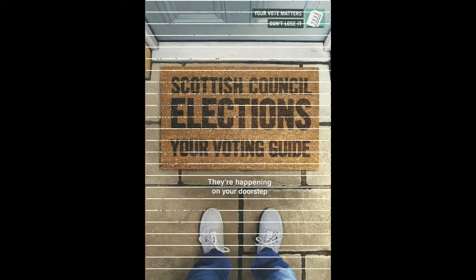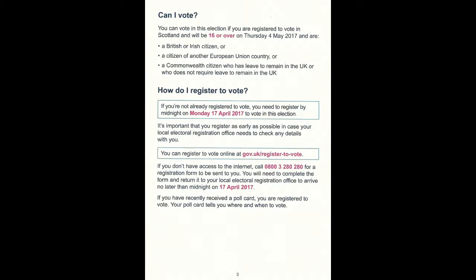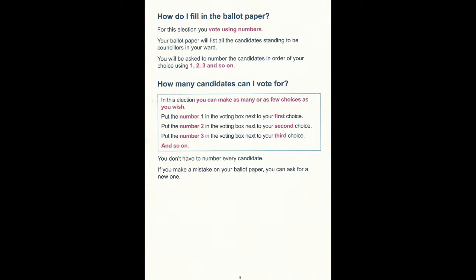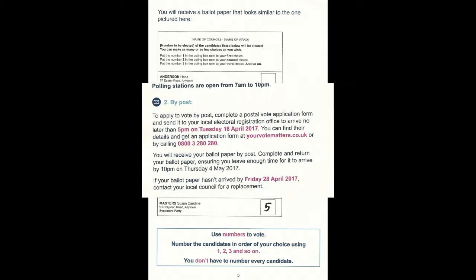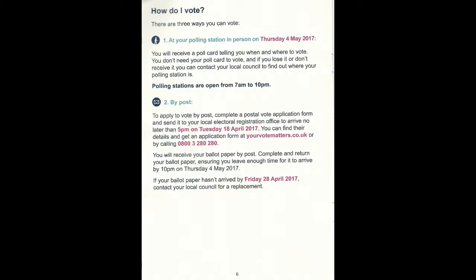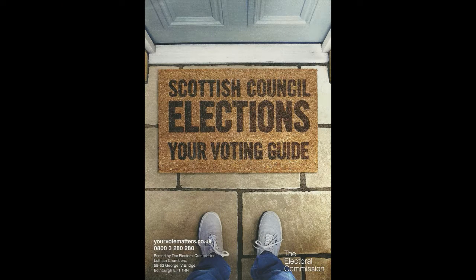By now all of you will have received this fantastic piece of literature through the door from the Scottish Electoral Commission. It's only about six pages long and will take you ten minutes to read cover to cover, but it does go into a lot of detail about how the single transferable voting system works, and therefore if you are in any doubt at all I would recommend you take the ten minutes and read this document. It also describes who is entitled to vote this year - the bottom line is if your 16th birthday is before the 4th of May 2017 you are entitled to vote in the Scottish local elections this year.